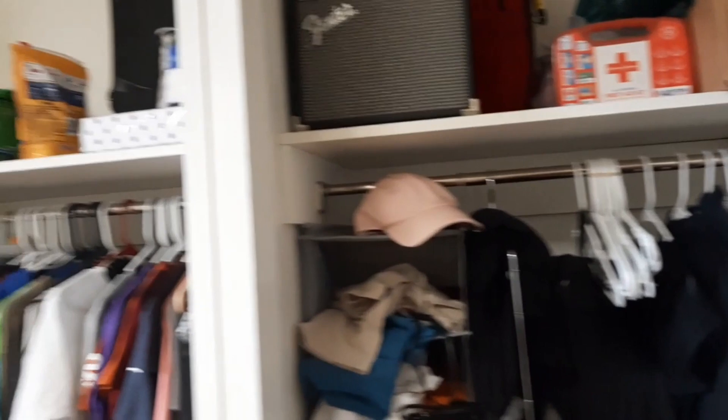There are two closets — one for each person.